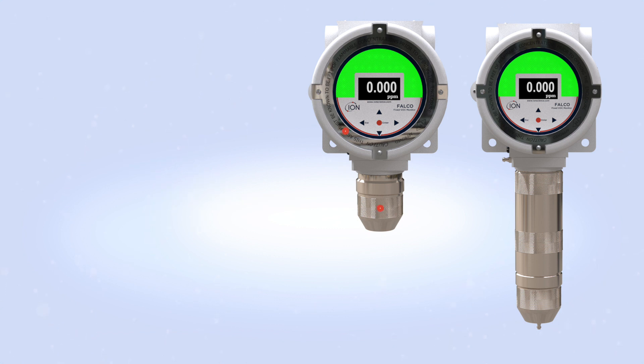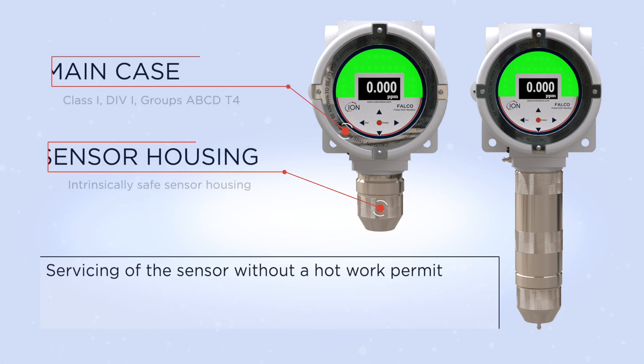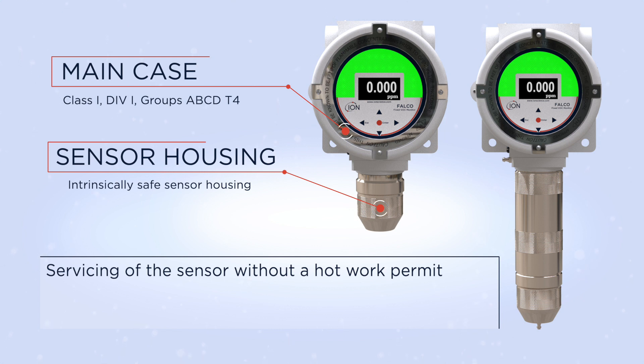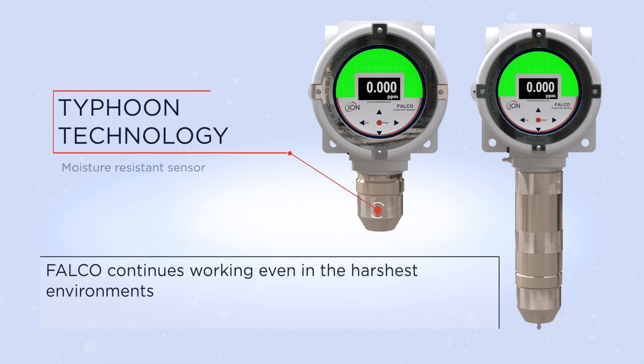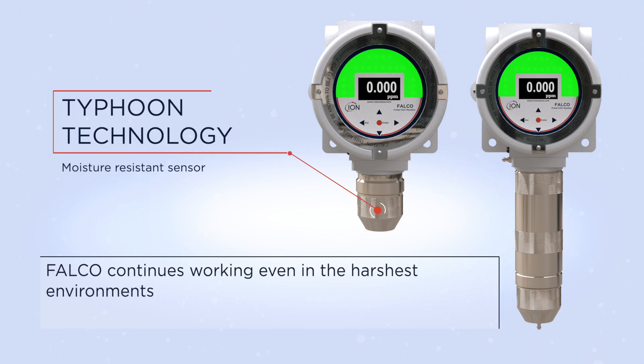The Falco has an EXD case with intrinsically safe sensor housing, which allows servicing of the sensor without a hot work permit. Our Typhoon technology means Falco continues working even in the harshest environments.